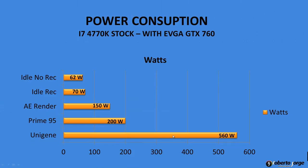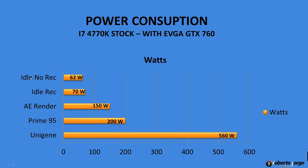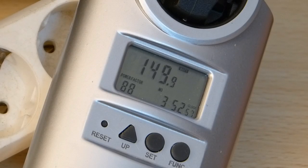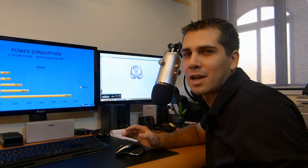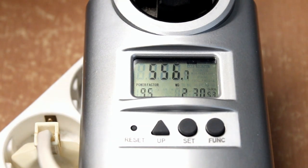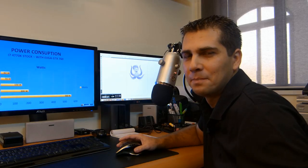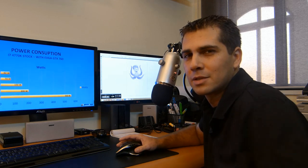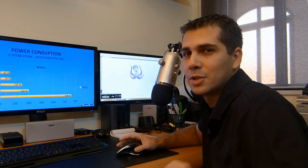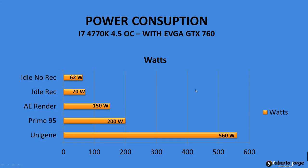With the stock CPU and the graphics card active: idle without recording 62 watts, idle recording 70 watts, After Effects rendering 150 watts, Prime 95 200 watts. Unigine Valley, which could really push the graphics card, drew 560 watts — which is huge. But as I showed in the noise test video, I couldn't hear the power supply at all; only the graphics card fan was audible.